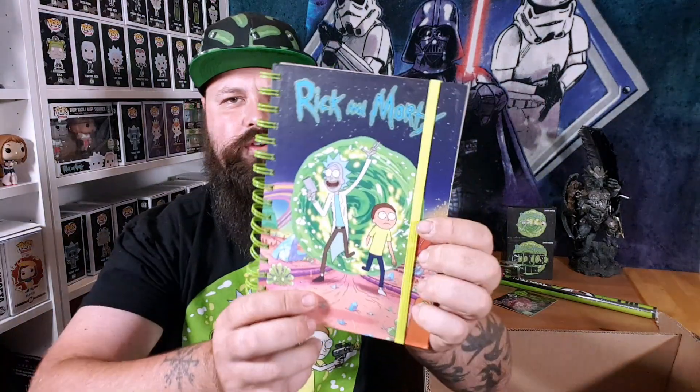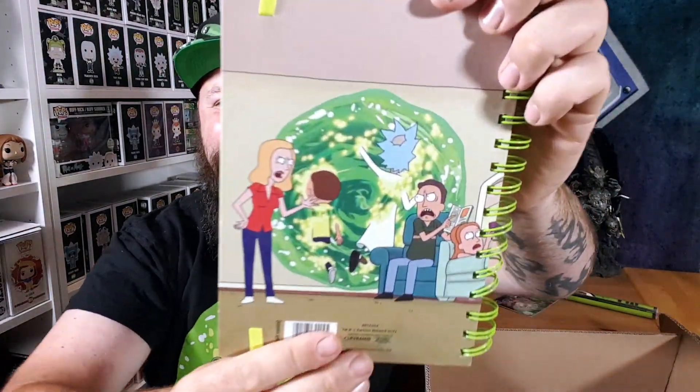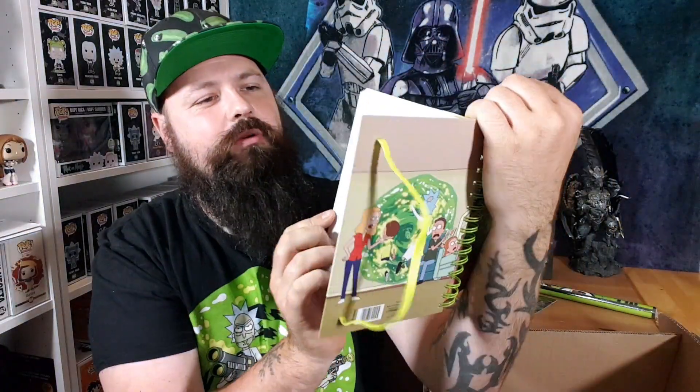I'm really happy with everything I've got so far. There is a notebook — I actually like notebooks, and I like this one. The green design is great. Look at this — they're coming out of the portal all smiley and happy, and on the rear is them entering the portal with Summer in the corner, and then just Beth and Jerry arguing. It's got these string ties you can open, nice artwork on each side, and lined pages. I do use notebooks a lot when I film — I write prices, extra details, and keep notes.